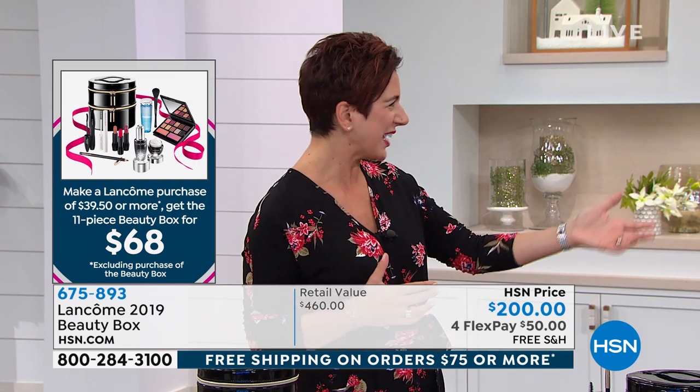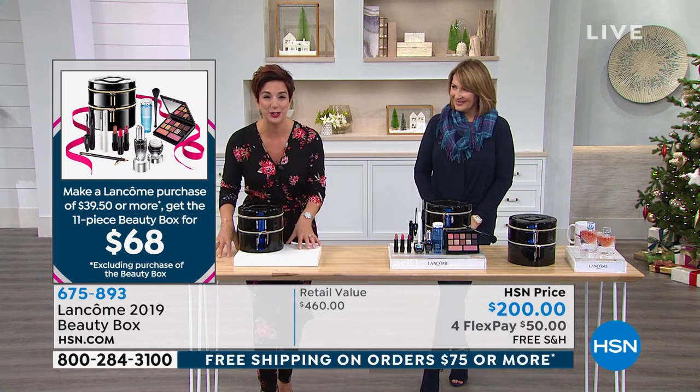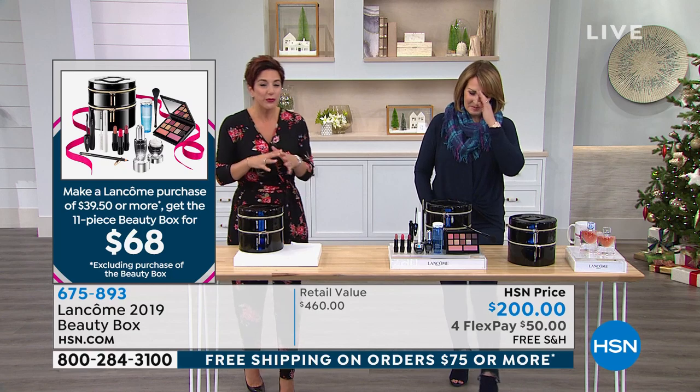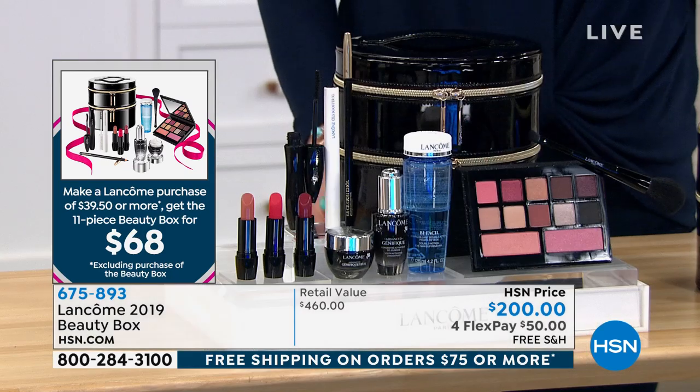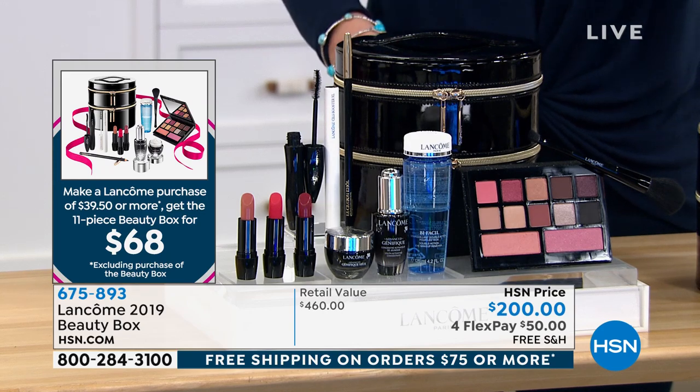I don't want to wait in line at the store. I don't want to find a parking place and do all that — and then get there and find out it's already sold out. We have them here for you right now. Over $460 value, yours for only $68 with any $39.50 purchase.